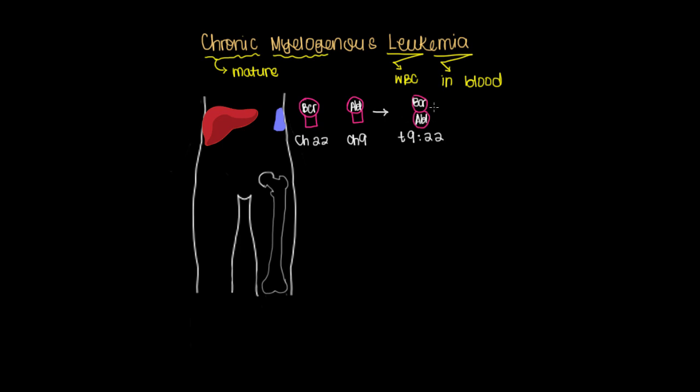This new protein is a type of receptor tyrosine kinase that's constantly on, telling cells that they should keep on dividing, which is the whole premise of cancer — you're making more cells than you need. And in fact, this translocation that puts a piece of chromosome 9 onto chromosome 22 produces a new type of chromosome altogether called the Philadelphia chromosome.